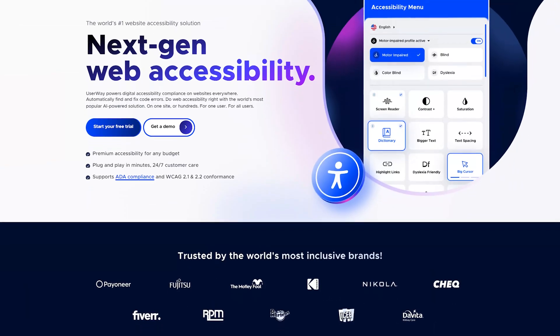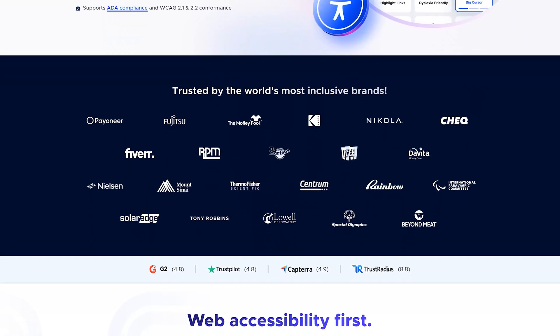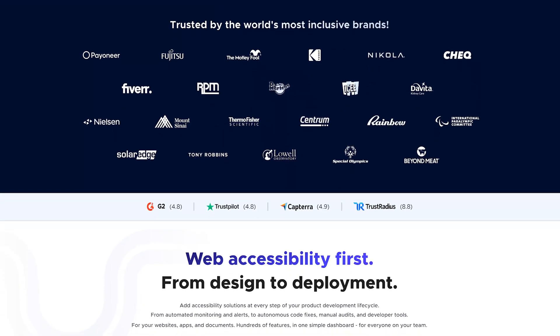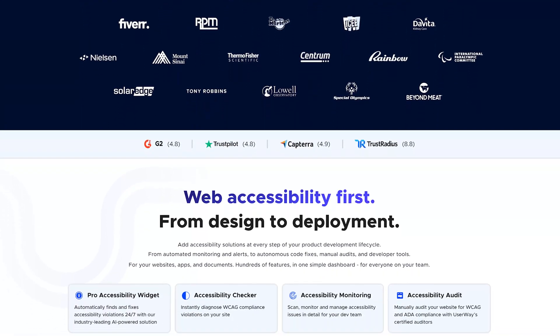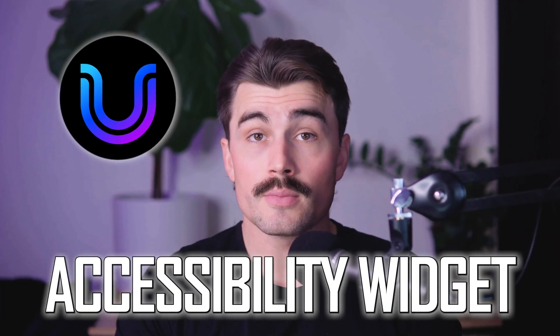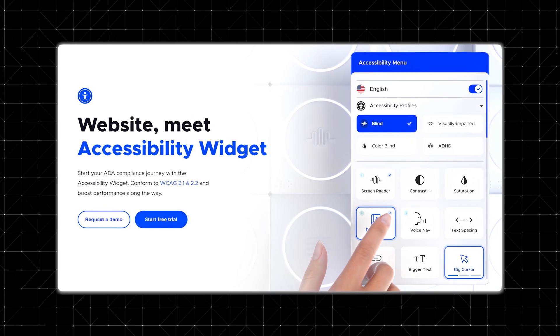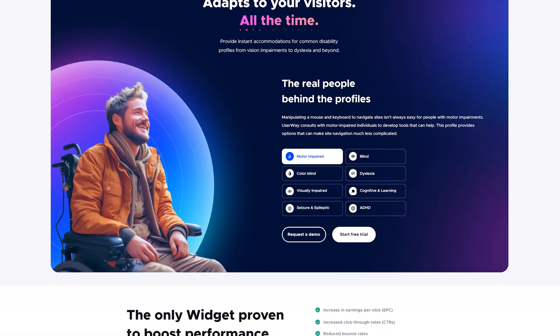What is UserWay? You can think of UserWay as your partner in creating an accessible digital experience. At its core, UserWay is an accessibility solution that helps websites comply with ADA and WCAG standards. But it goes beyond just meeting requirements — it's about transforming the online experience for everyone. The cornerstone of UserWay's offerings is its accessibility widget, an easy-to-install tool that gives users control over how they interact with your website, from adjusting contrast to resizing text.